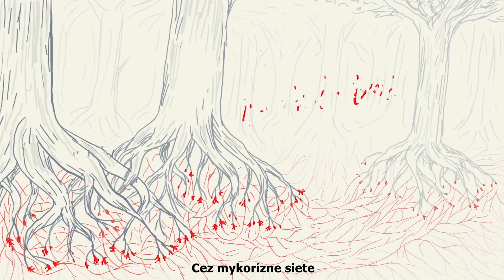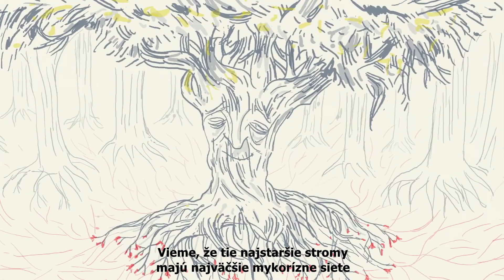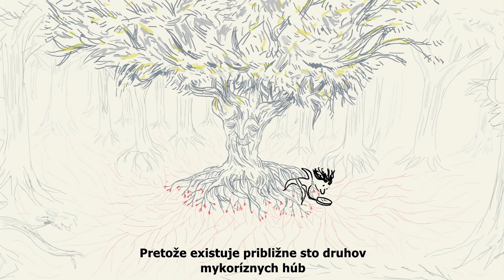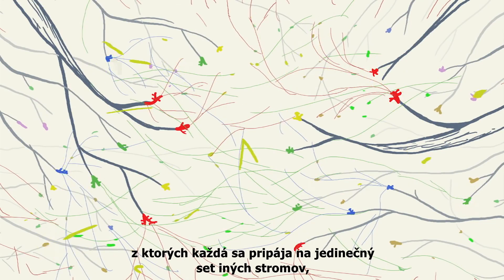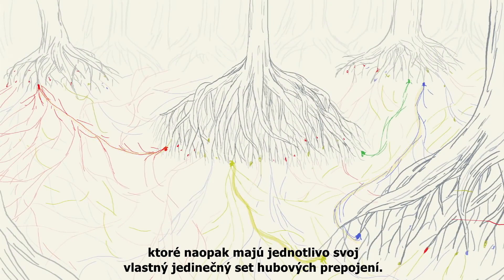Through mycorrhizal networks, fungi can pass resources and signalling molecules between trees. We know the oldest trees have the largest mycorrhizal networks, with the most connections to other trees. But these connections are incredibly complicated to trace, because there are about a hundred species of mycorrhizal fungi, and an individual tree might be colonised by dozens of different fungal organisms, each of which connects to a unique set of other trees, which in turn each have their own unique set of fungal associations.